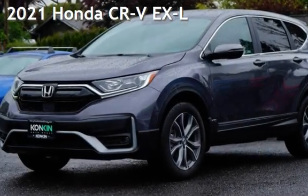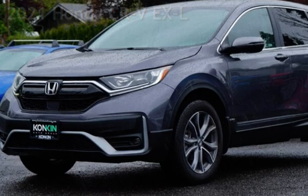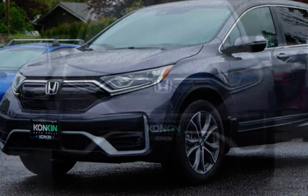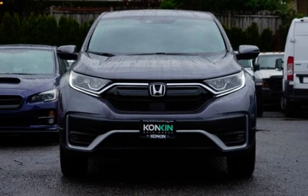Presenting a pre-owned 2021 Honda CR-V EX-L. This four-door SUV has a four-cylinder, 1.5-liter I-4 engine, with all-wheel drive and an automatic transmission.